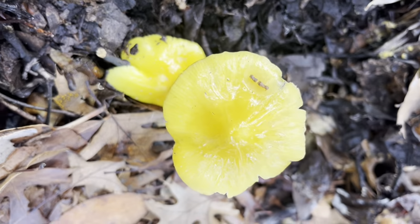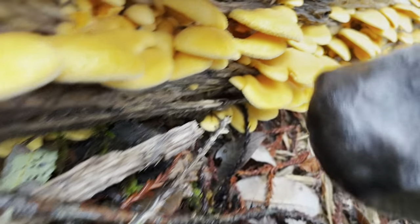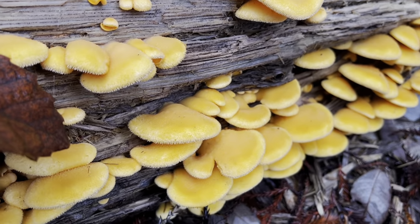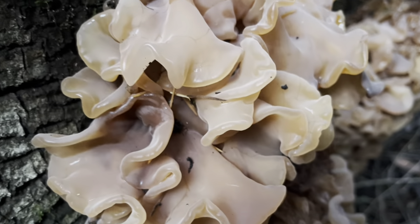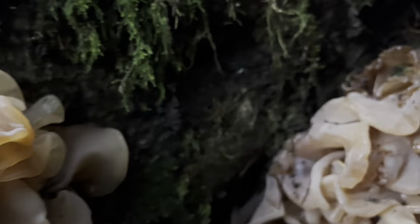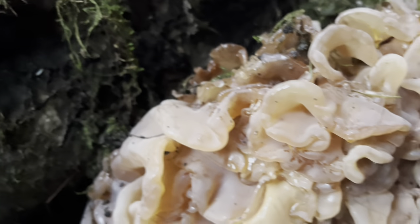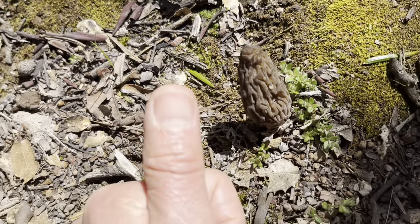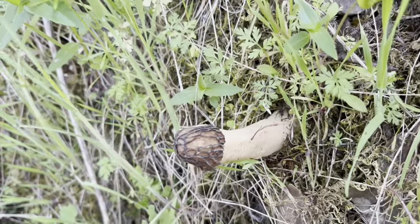Hello, pretty mushroom. This will be fun. Look at all this. Wow, look at that. So cool. Look at this guy. That is cool. Intriguing.